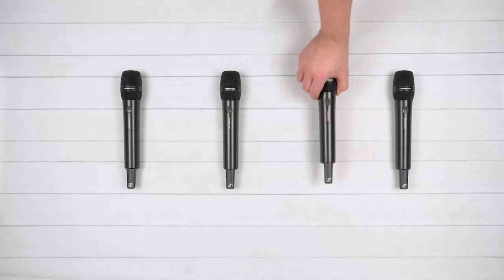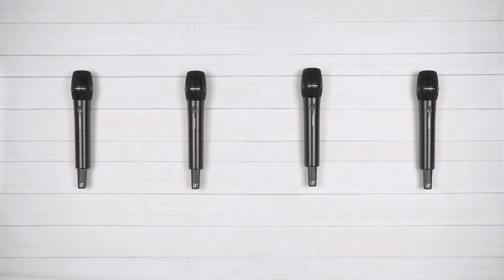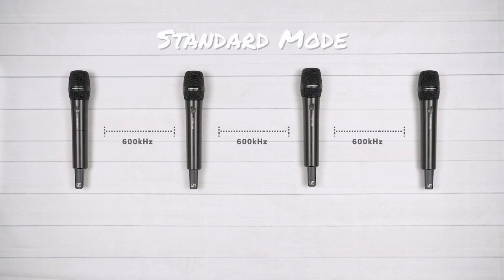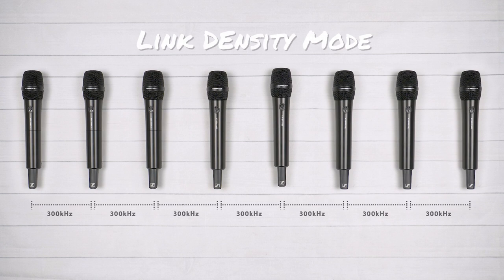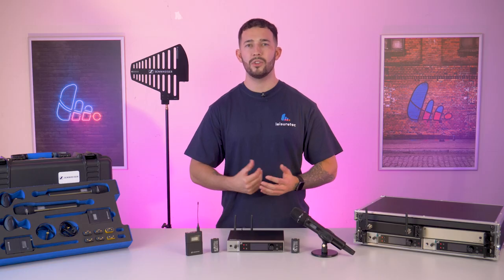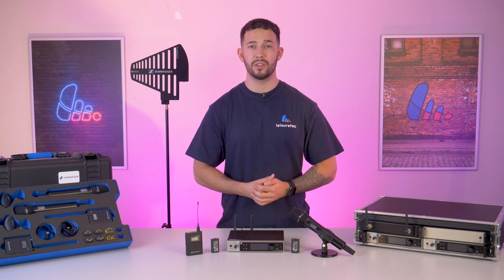You even have the option to pack even more channels into a dedicated space with link density mode. In standard mode, with an equidistant frequency spacing of 600kHz, the EWDX accommodates up to 146 links within its switching bandwidth. In link density mode, this increases up to 293 frequencies at 300kHz of spacing. Despite this huge increase in frequencies, this only equates to an approximate 10% loss in range.